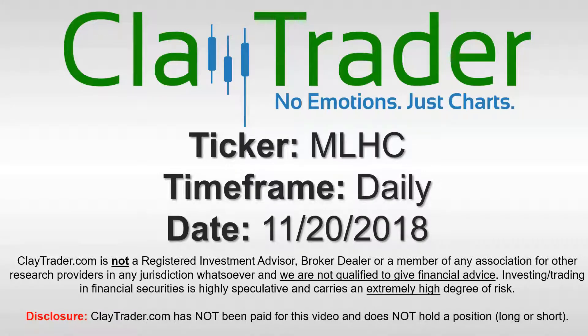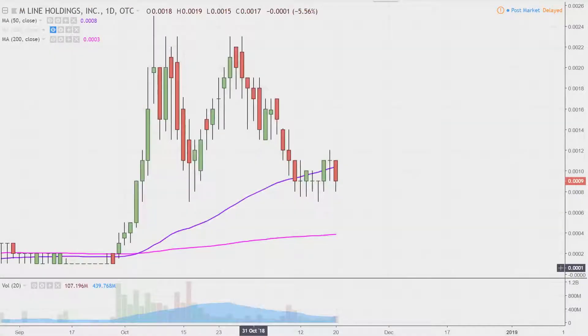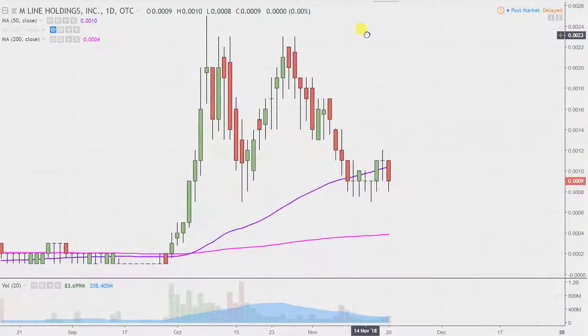Hey, it's Clay, and this will be a video chart on ticker symbol MLHC. We will take a look at the daily timeframe. Want to get this one updated here — had a couple questions on it.